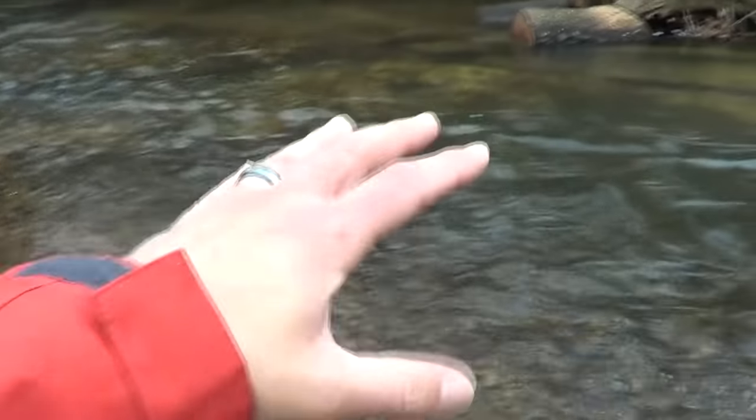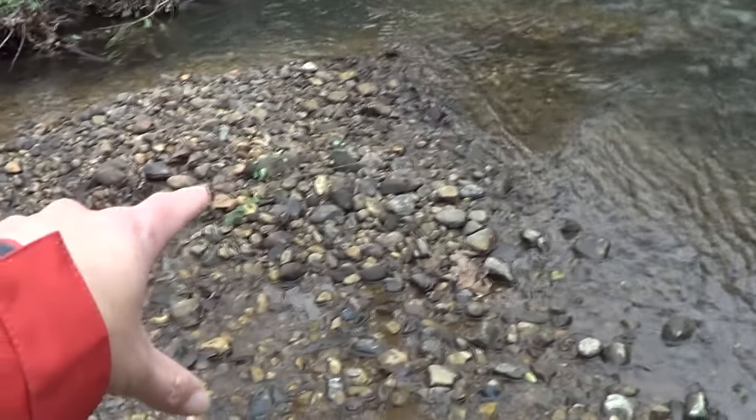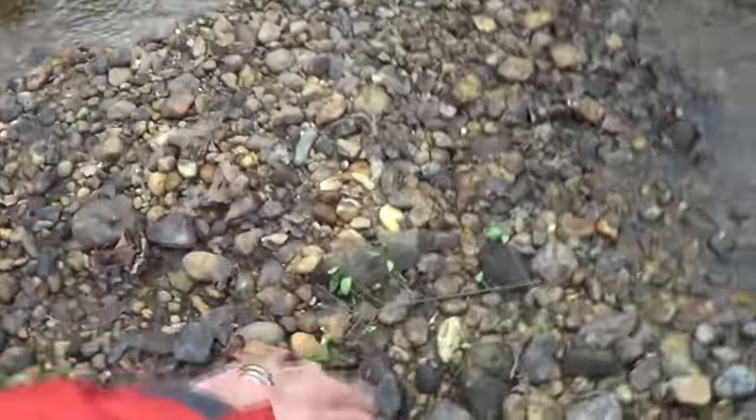I wanted to show you this — here's the creek over here, and when it floods it gets real high in here. But look at this beautiful gravel right in here. If I was running a high banker, I'd be in here digging this. This is just gorgeous stuff.